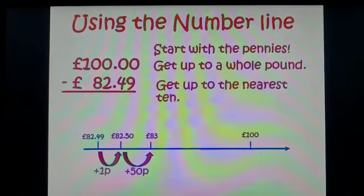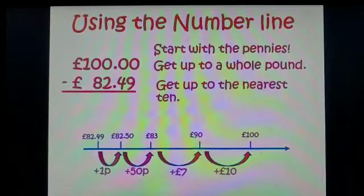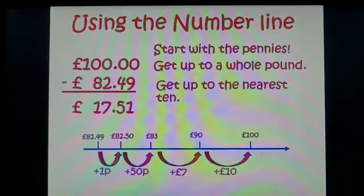Now I need to get up to the nearest ten pound number, which is 90. I do that by adding seven. Then a quick jump of ten pounds to get to my hundred. I now need to add up the amounts across the bottom: 10 add 7 is 17, add 50p is £17.50, add the one pence is £17.51. I have £17.51 left.